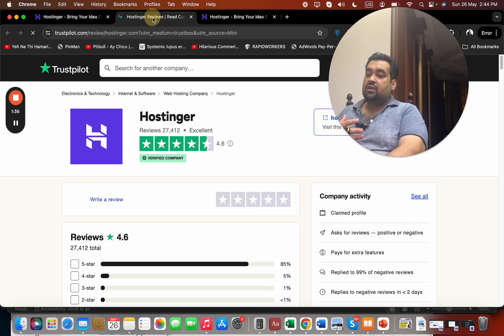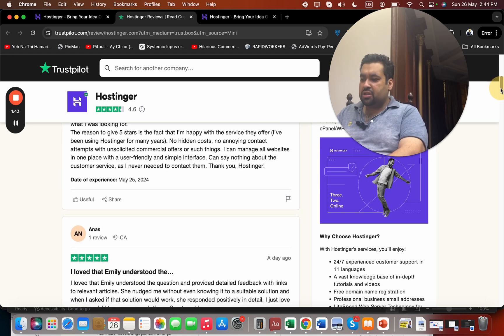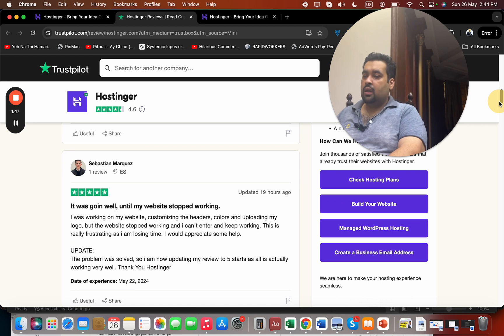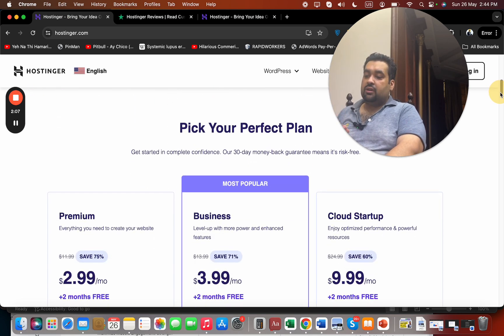I randomly looked at the reviews and found that the major reviews were four or five stars. Even if you find a negative one occasionally, Hostinger was very responsive in addressing those issues. Best of all, you get a 30-day money-back guarantee with all plans, which gives you confidence. That trust, combined with their WordPress recommendation and strong review scores, was a core reason I chose them.